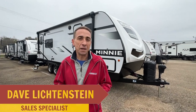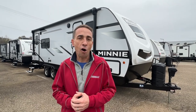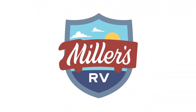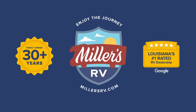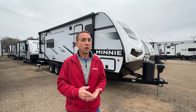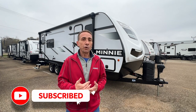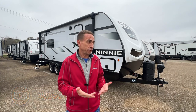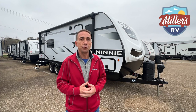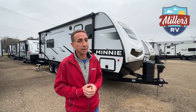Hey, this is David with Miller's RV in Baton Rouge, Louisiana. I'm standing in front of a 2529RG Mini Winnebago Travel Trailer. Do me a big favor — before we get started, go ahead and click on that notification bell, subscribe, and let us know if there's certain videos about anything, whether it's a certain type of unit or just something about RVs in general you'd like to know, so we can put that video out for you. Let's get started and take a look at what we've got here.